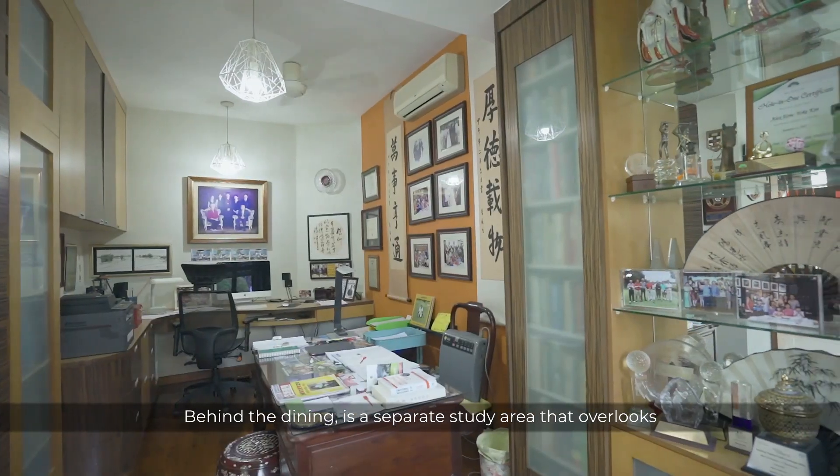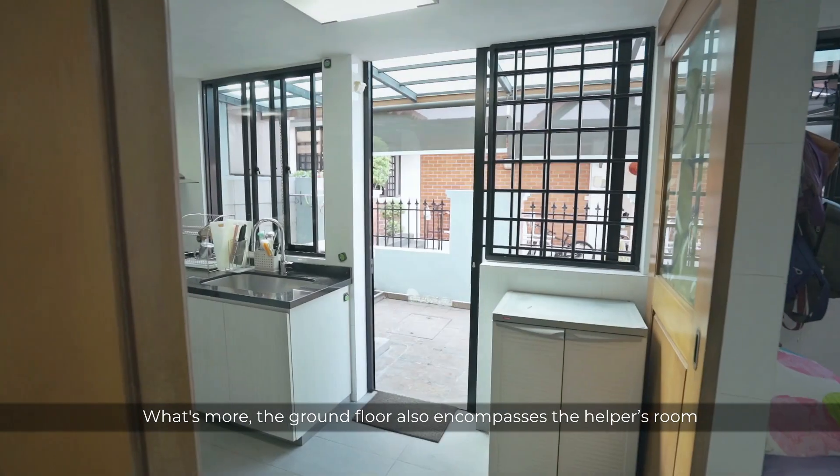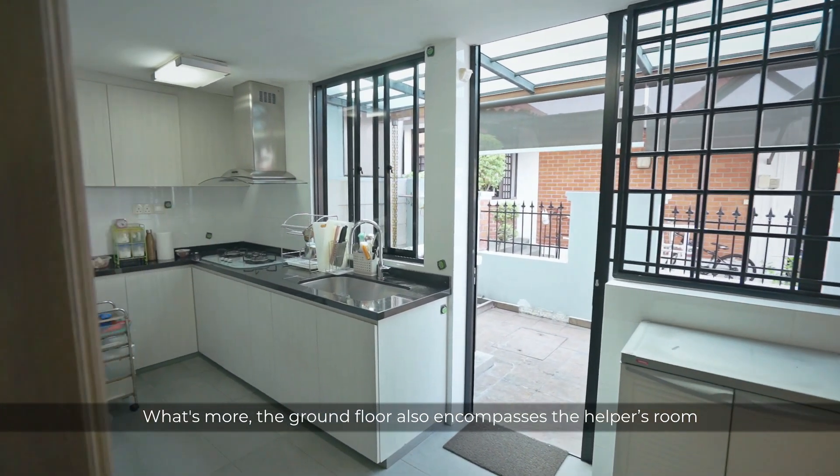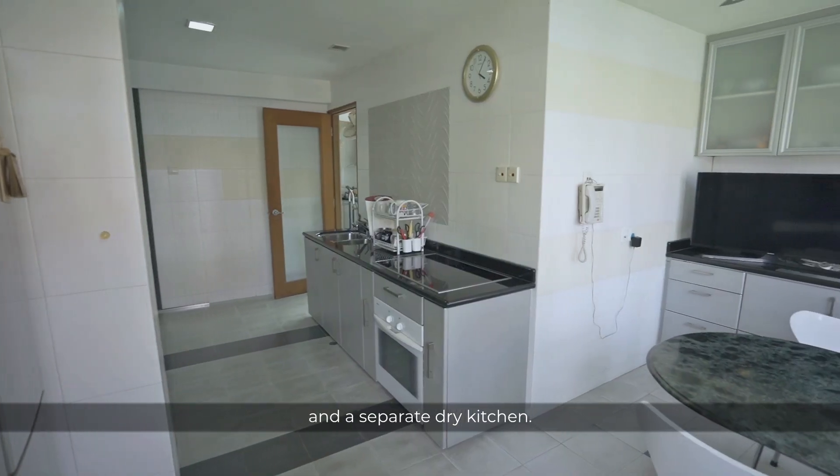Behind the dining is a separate study area that overlooks the greenery of your gardens. What's more, the ground floor also encompasses the helper's room and toilet, a wet kitchen for heavy cooking, and a separate dry kitchen.